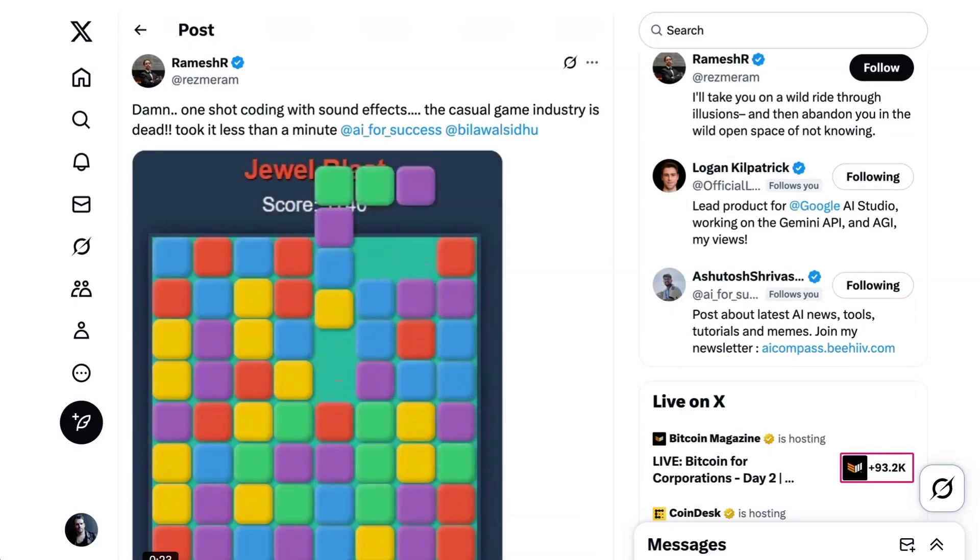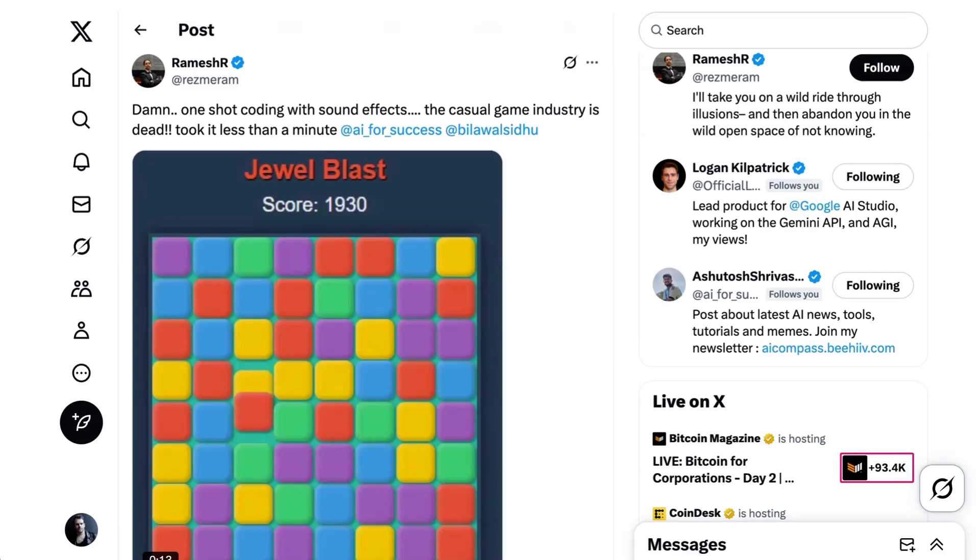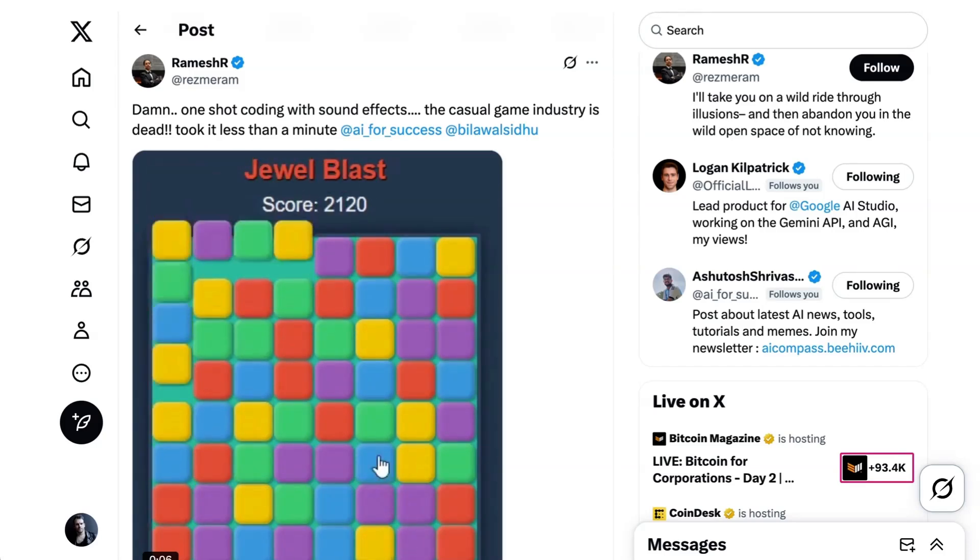Early reviews are very positive. Google's Logan Kilpatrick shared a quote from Silas Alberti, a member of the founding team of Cognition, who said, 'The updated Gemini 2.5 Pro achieves leading performance on our junior dev evals. It was the first ever model that solved one of our evals involving a larger refactor of a request routing backend. It felt more like a senior developer because it was able to make correct judgment calls and choose good abstractions.' Ramesh R vibe-coded a Candy Crush clone, writing, 'One-shot coding with sound effects. The casual game industry is dead. Took it less than a minute.'